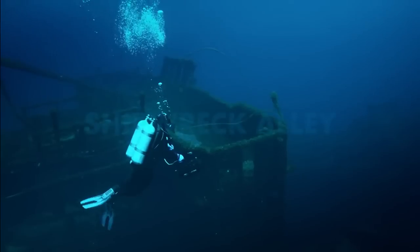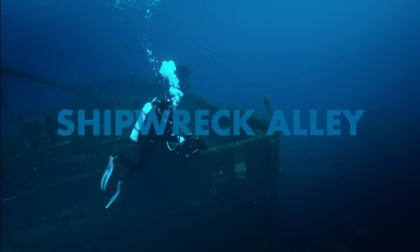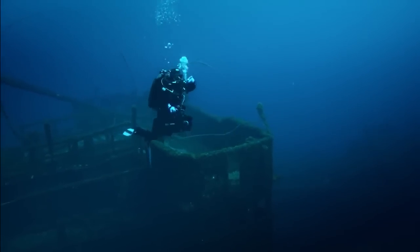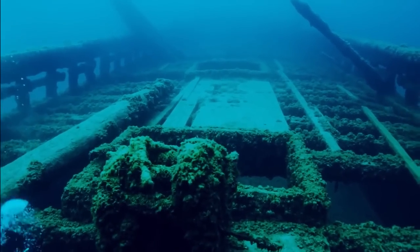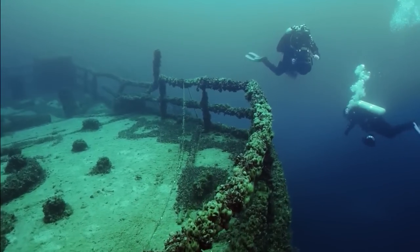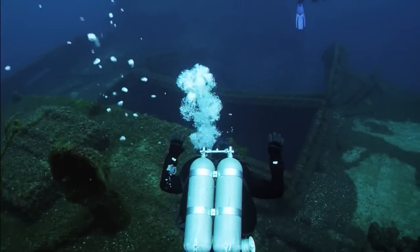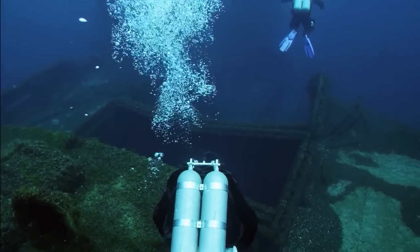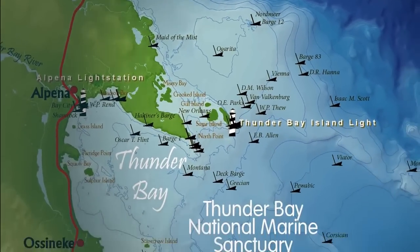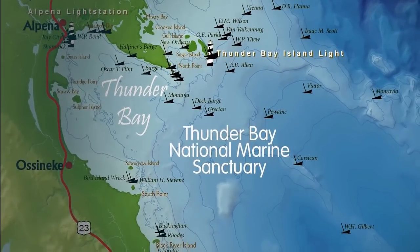This is one of the best shipwreck sights in the world. Shipwreck Alley is an area of northern Lake Huron where lots and lots of vessels converged over the course of about a century. It's because of a high density of vessels — all of the ships going from one lake to another really had to pass by Thunder Bay. Many of them ran into each other; others hit rocks; others foundered in storms.